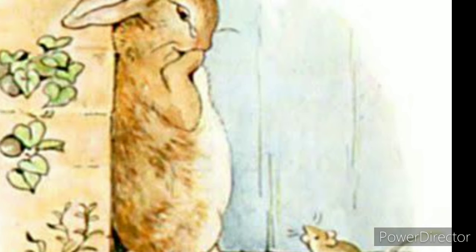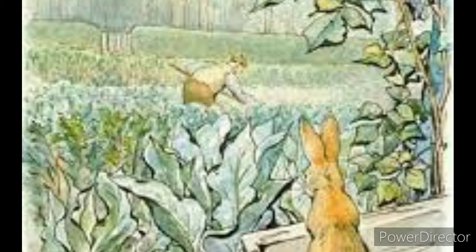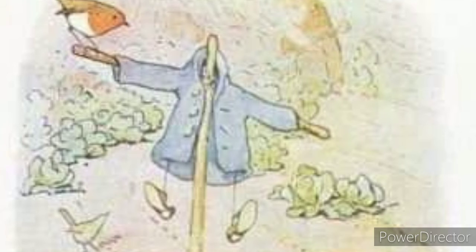After sneaking past a cat, Peter sees the gate where he entered the garden from a distance and heads for it. Despite being spotted and chased by Mr. McGregor again, with difficulty he wriggles under the gate and escapes from the garden, but he spots his abandoned clothing being used to dress Mr. McGregor's scarecrow for crows and other pesky critters.